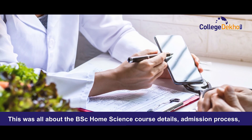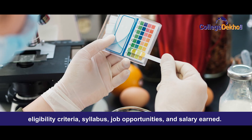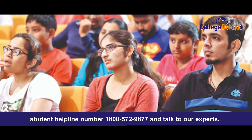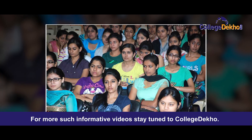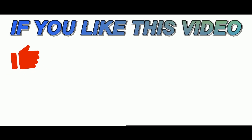So this was all about BSc Home Science course — detail admission process, eligibility criteria, syllabus, job opportunities and salary earned. In case you need any career related guidance, feel free to call our student helpline number 1-800-572-9877 and talk to our experts. For more such informative videos, stay tuned to College Deco. If you like this video, do like, share, comment and subscribe to our YouTube channel.